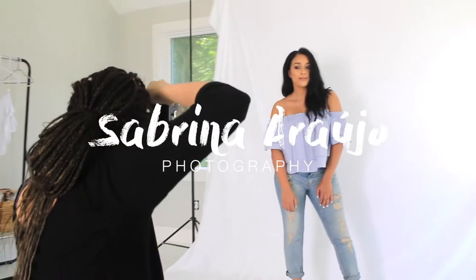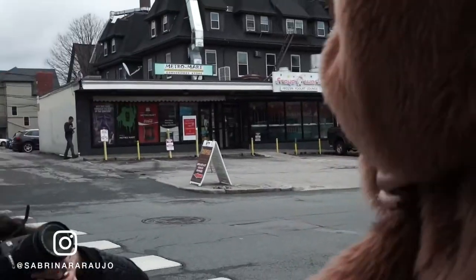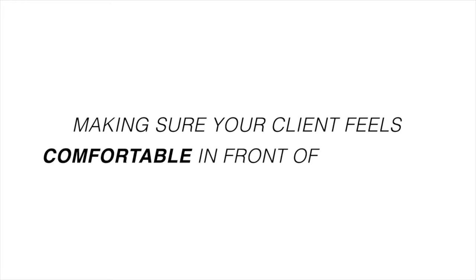Oi! This is Sabrina Rouge and welcome back to my channel. Today we're chatting about something very important for portrait photographers, which is making sure your client feels comfortable in front of your lens.